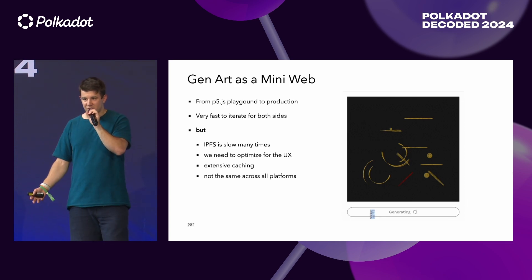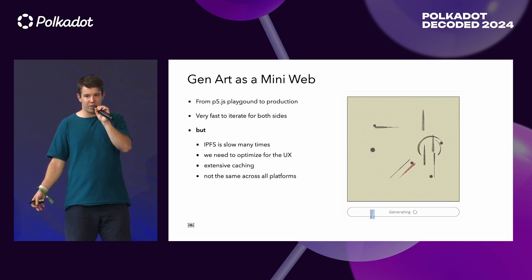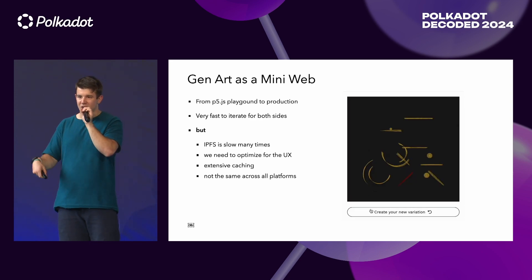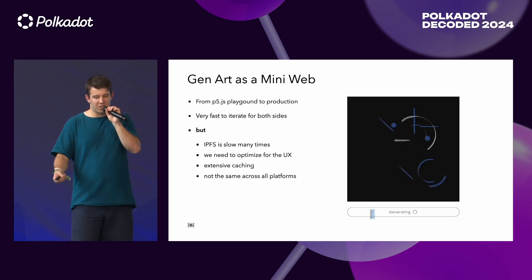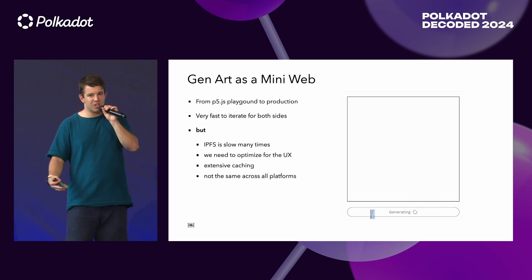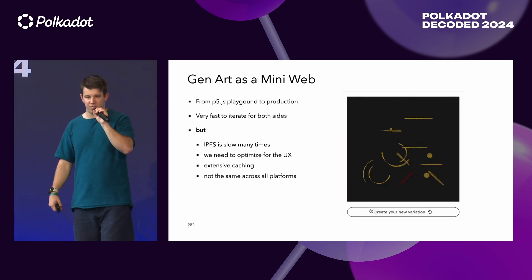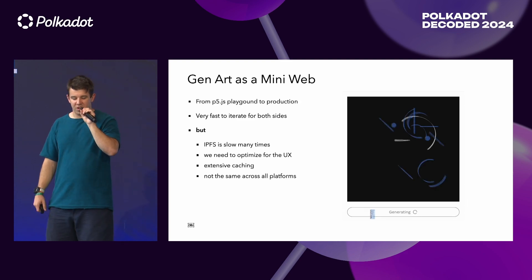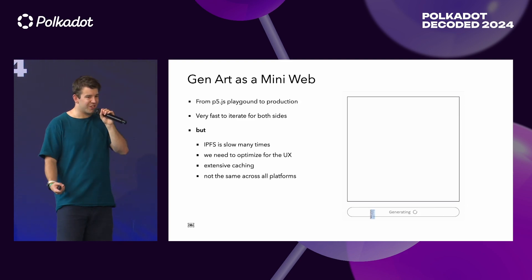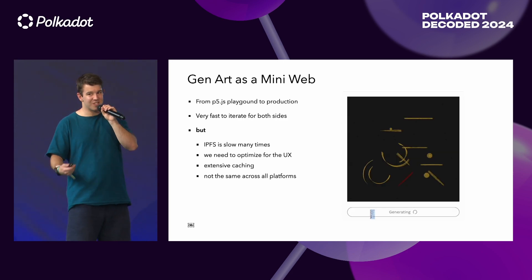It's very fast to iterate on this approach. But what we found out is that IPFS is very slow many times, so the user has to wait for each iteration. Anytime you click a button, it takes a while to regenerate the new iteration, and you have to optimize this UX — cache the data and so on. It takes a lot of effort to make it work. And it's not the same across all platforms. You'd think the web is standardized, but Chrome and Firefox behave differently. So it's not that easy.